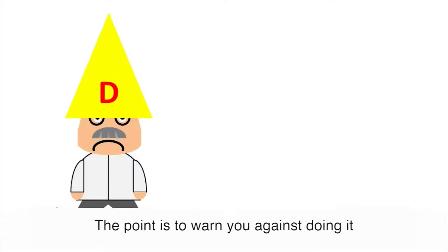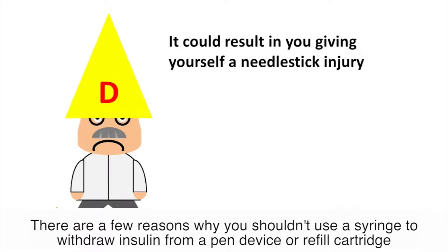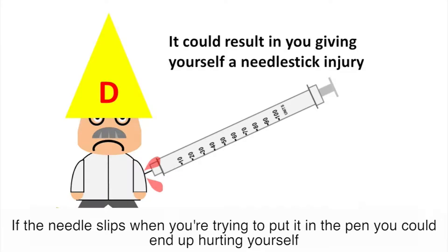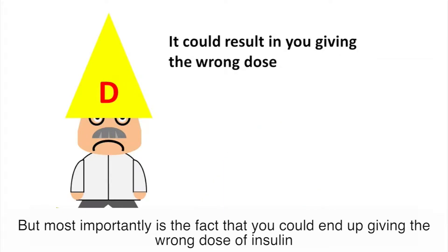The point is to warn you against doing it, and there are a few reasons why you shouldn't use a syringe to withdraw insulin from a pen device or refill cartridge. If the needle slips when you're trying to put it into the pen you could end up hurting yourself. You could also end up damaging the insulin pen, but most importantly you could end up giving the wrong dose of insulin.